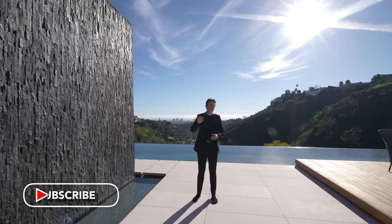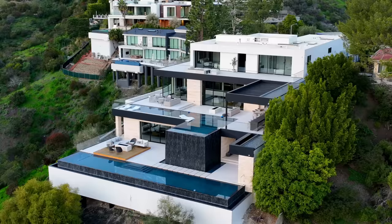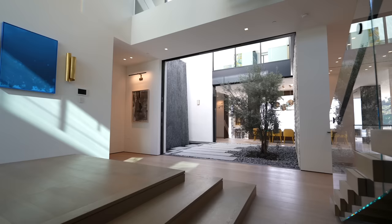Before we do, make sure to subscribe because we're touring more homes just like this every week on the channel. Also a huge thank you to all of the listing agents involved with this property — you can find their info below. Now let's get started.